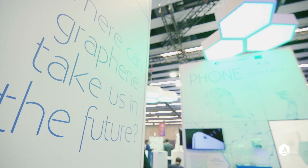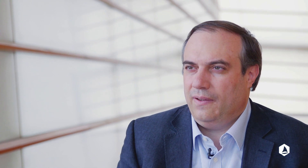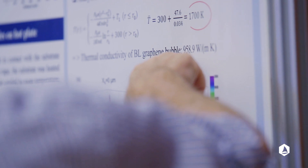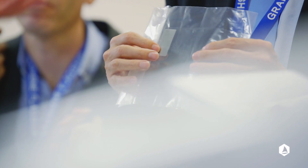Graphene is the first two-dimensional material that we studied, but there are many more materials that can be exfoliated to a single monolayer. We believe at the moment that there are between two thousand and five thousand materials that can be exfoliated, and so it's important for the flagship to use the knowledge we developed in graphene to help the development of all these other thousands of possible materials.